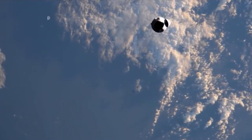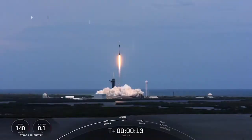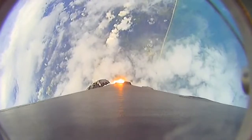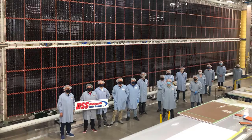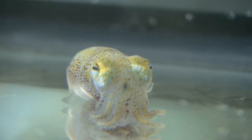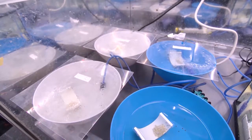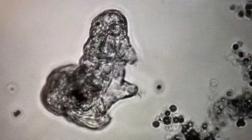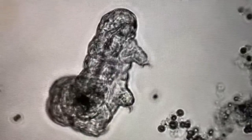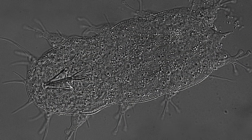A SpaceX Dragon cargo spacecraft arrived at the International Space Station on June 5, two days after launching from our Kennedy Space Center. The Dragon delivered more than 7,300 pounds of cargo, including the new ISS rollout solar arrays for the station, a science experiment with squids that could help with protective measures to keep astronauts healthy on long-duration space missions, and a study on microscopic organisms called water bears that might help humans deal with the stress factors of human spaceflight.